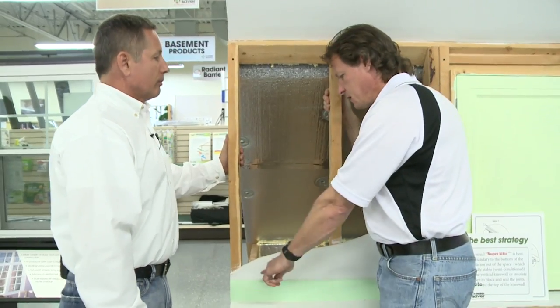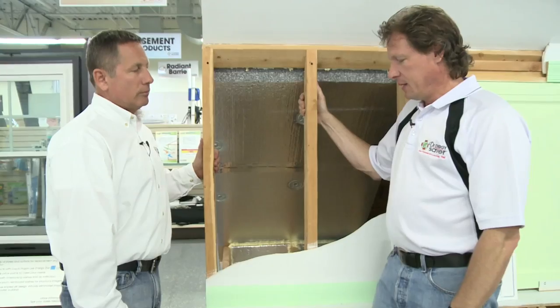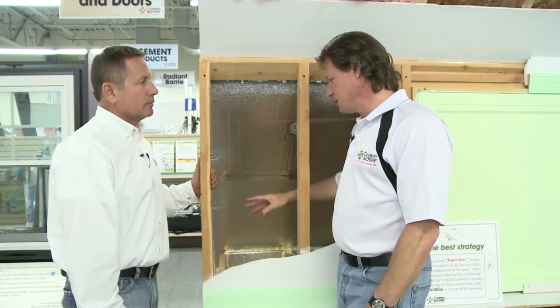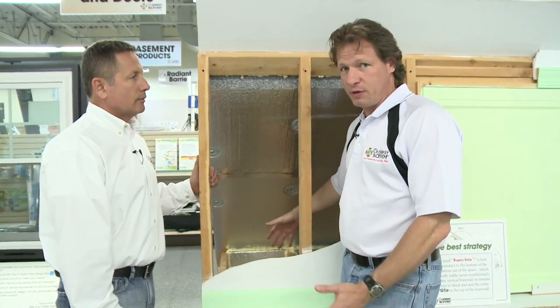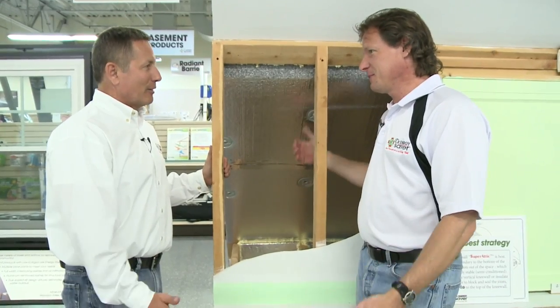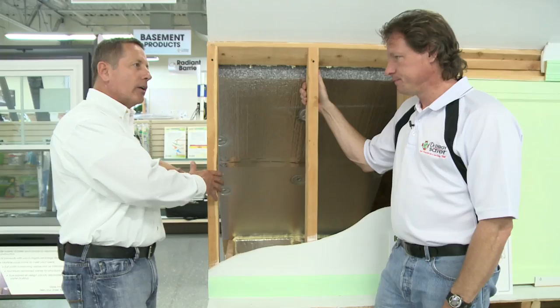So we'll have to cut a hole in the drywall to get in there to do the work — very simple. And oftentimes they'll have ducts running back here, and they'll be leaking ducts and poorly insulated ducts running right by an opening to the outside. It just makes no sense. All that cold air is actually cooling off all the heated air inside the duct.